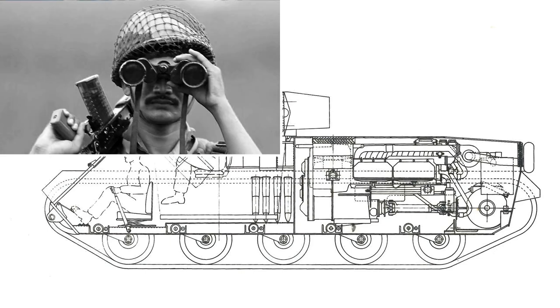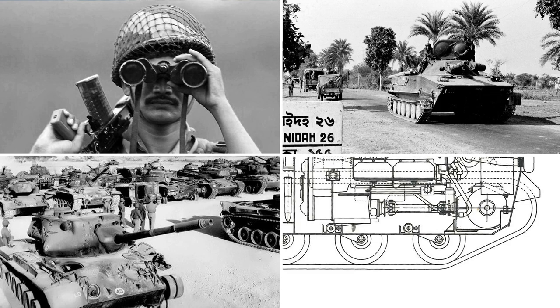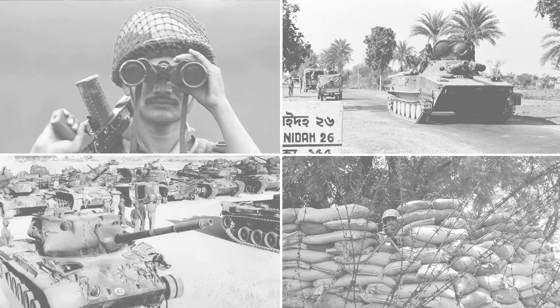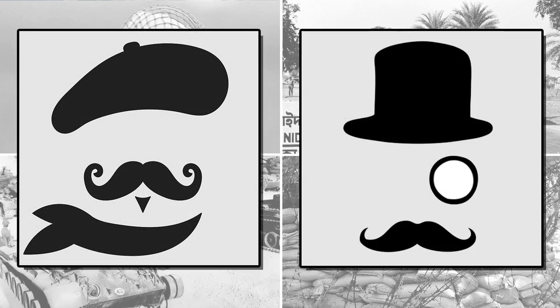The Indian military wanted a vehicle that would be the eyes and ears in forward terrain, yet still be able to engage armour — both light tanks and heavy vehicles if the situation was justified — and also engage dug-in infantry. This led them to two main competitors: France with the AMX 13, and the UK.